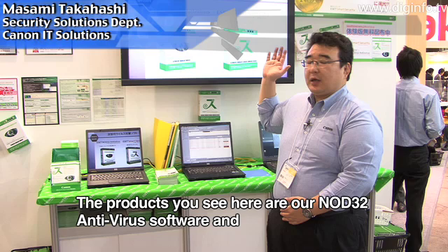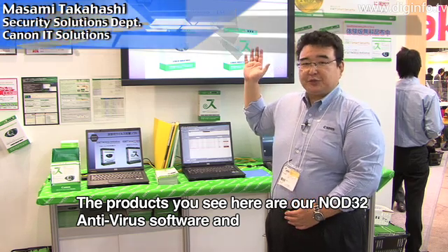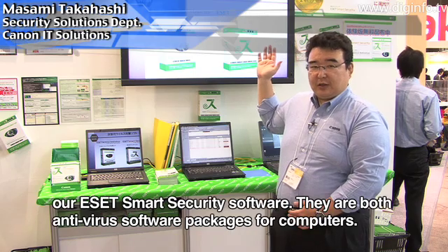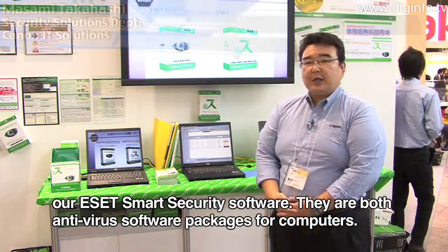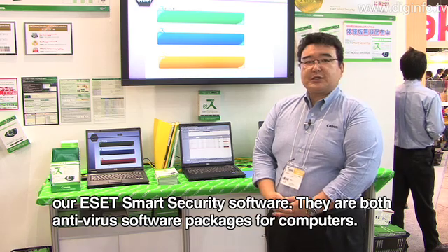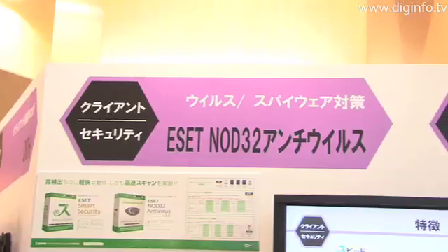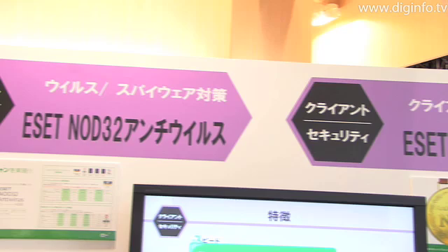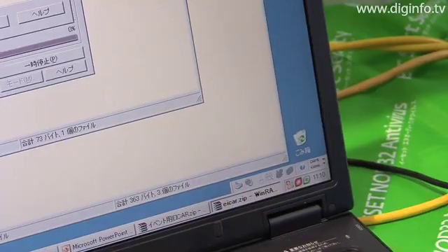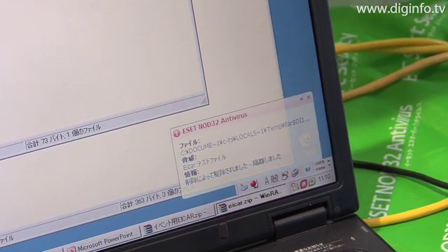This product is NOD32 Antivirus and ESET Smart Security, software for the computer. One of the major characteristics of these software packages is that they feature ThreatSense, the industry's most advanced heuristic technology.